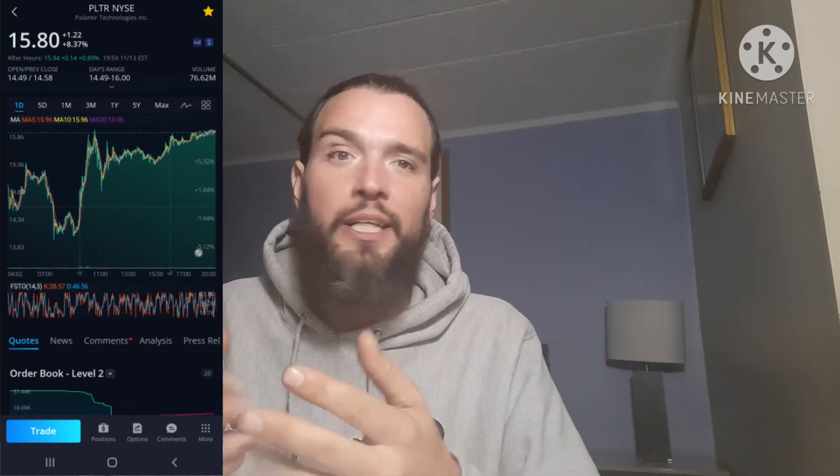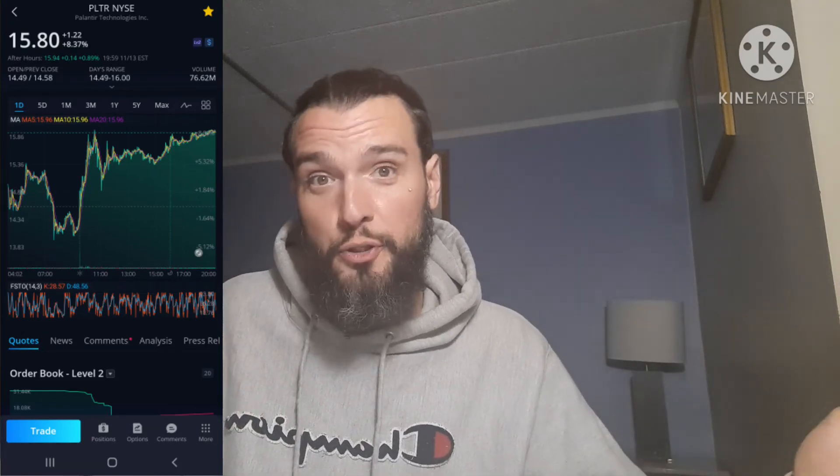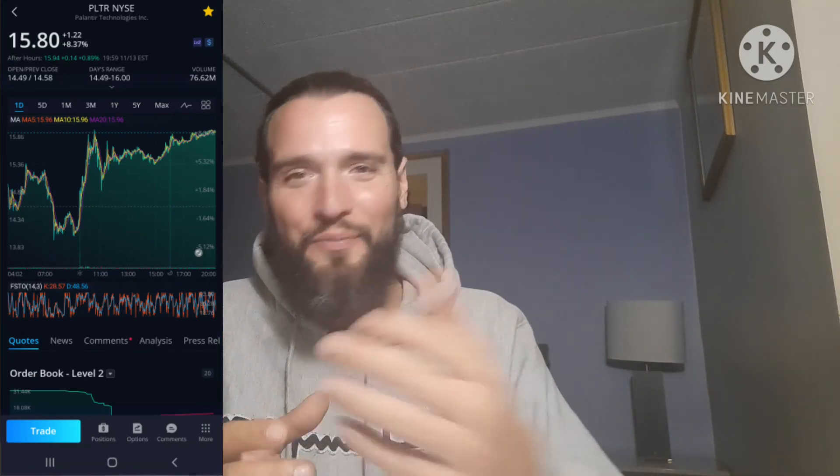I plan on bringing more videos and more content. If you like Palantir, you definitely want to join the family — we've got a really cool, positive community. Thank you for all the early support, guys. We're getting close to 200 subscribers, so please hit that subscribe button. Let's see if we can get 50 likes on this video — that would mean a lot to me. Stay tuned, more Palantir videos coming. I hope you found some value in this video. Thank you for watching.